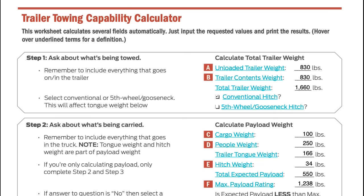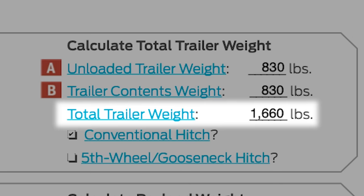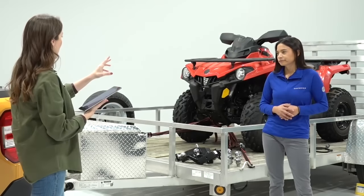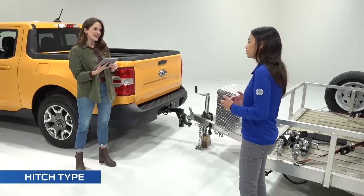Step one is all about what's in our trailer. The nice thing about this calculator is it's going to do most of the work — we just put in a few inputs. The first is about our trailer. You may have heard the term dry weight, which means how your trailer comes from the factory — nothing in it, completely unloaded. Input two is all the weight you're going to add to your trailer. In our case, we have an ATV. Our dry weight is 830 pounds, our content weight is also 830 pounds, so our total trailer weight is 1,660 pounds. We also have a conventional hitch.